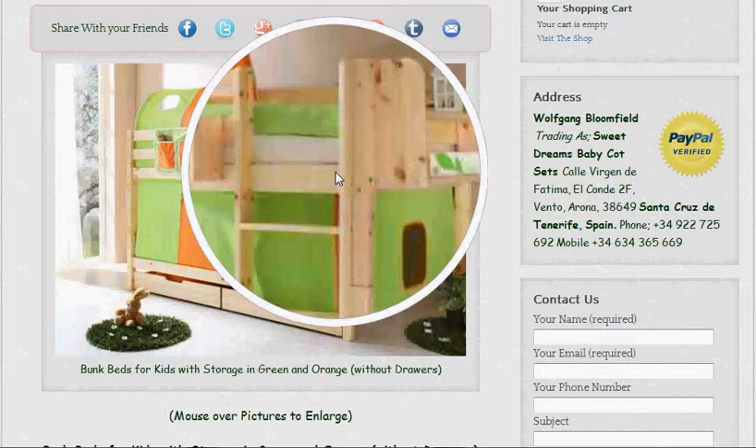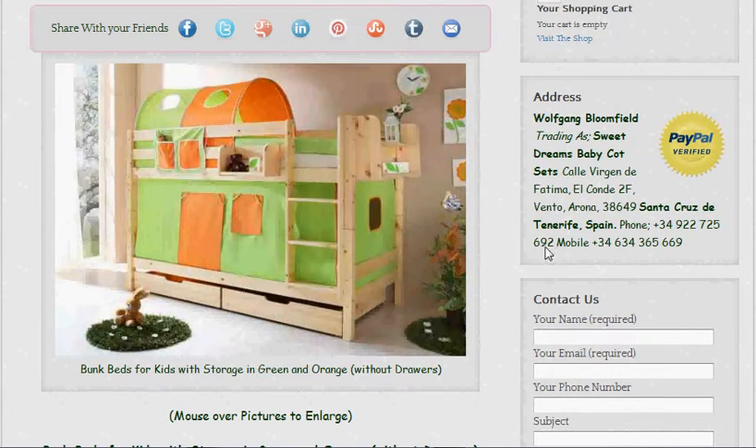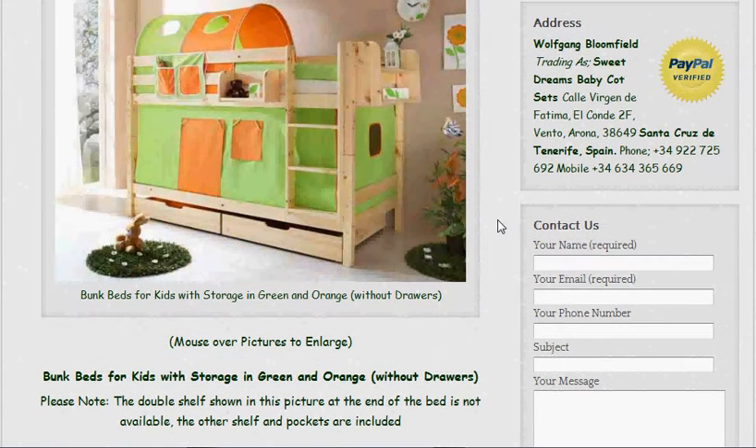We've found that quite a lot of our competitors are supplying their bunk beds without these things, and personally I don't think you should be supplying a bed without a mattress to sleep on. I think it should be a fully inclusive thing.